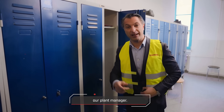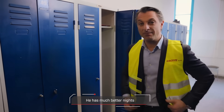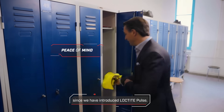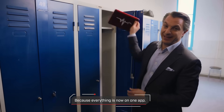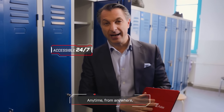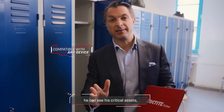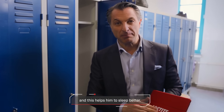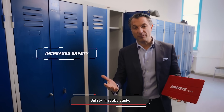This is Tim, our plant manager. He has much better nights since we introduced Loctite Pulse, because everything is now on one app. Anytime, from anywhere, he can see his critical assets, and this helps him to sleep better. Safety first, obviously — and this is exactly what Loctite Pulse is offering.